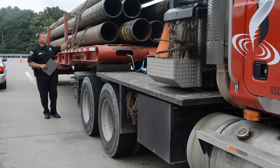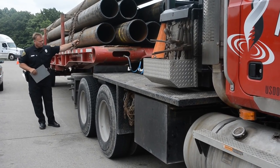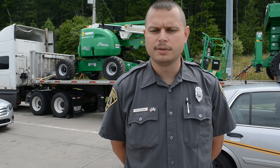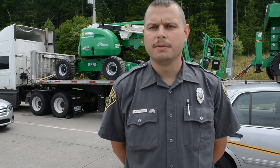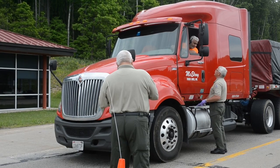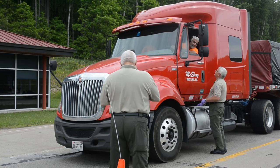We'll check everything on the truck: the tires, wheels, rims, hubs, brakes, the linings on the brakes, the brake measurements, oil and grease leaks, frame members, brake hose, fittings, air leaks, load securement, whatever he's hauling — things of that nature.